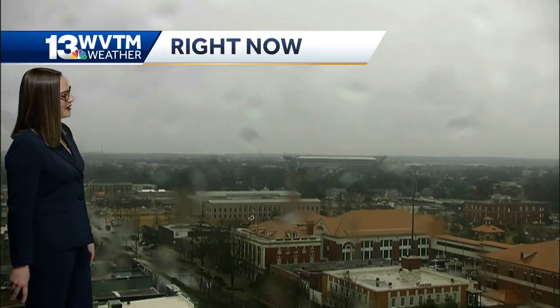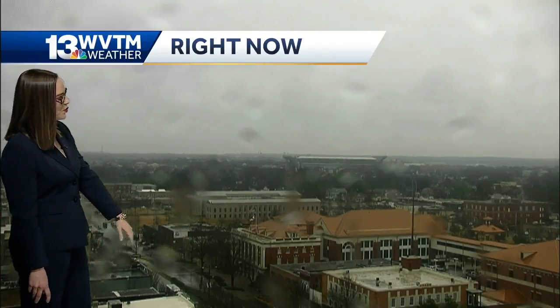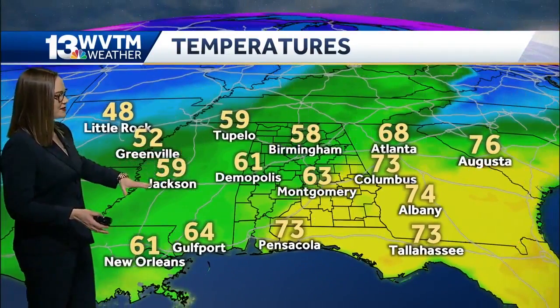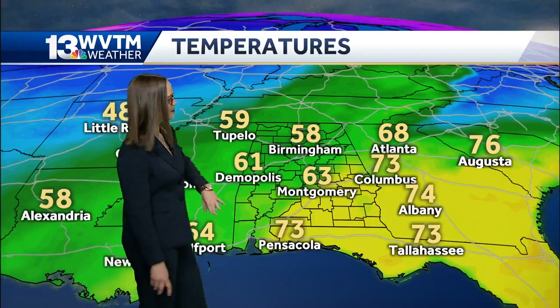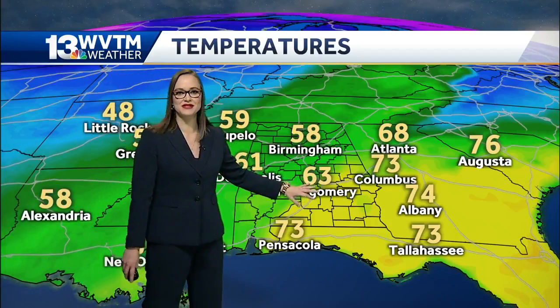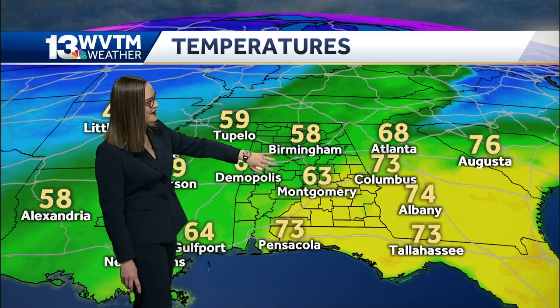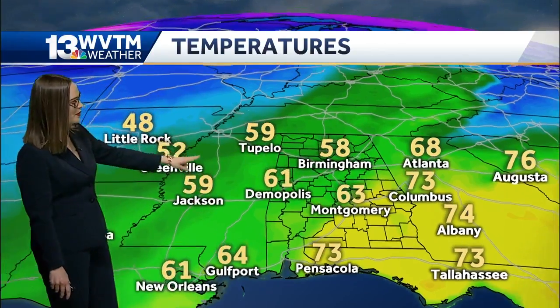This is the live shot right now of Tuscaloosa and Bryant Denny. You can see wet roads there around the campus. This particular temperature map paints a pretty decent picture of what's happening right now. There are 70s in portions of South Alabama, 60s into our southern counties, and then 50s in Birmingham. I think you're getting the memo here.